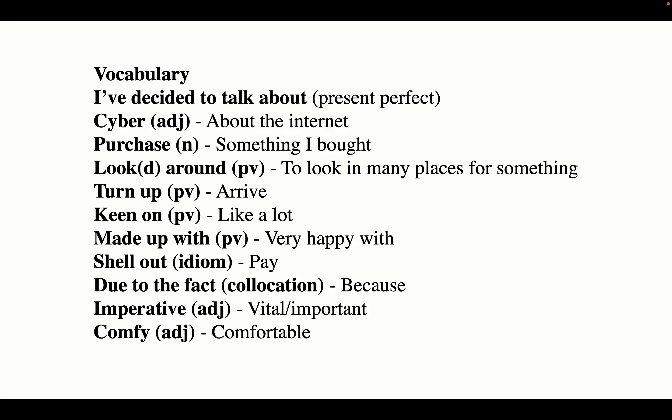This is the vocabulary that I used in my answer. I've decided to talk about — this is showing the present perfect tense, and it's a good way to start your Part 2 answer and to show the examiner that you can use lots of different verb tenses. 'Cyber' is an adjective and is about the internet. You could have 'Cyber Monday' or 'cyber stalker' — when we put cyber in front of something, it basically means it's on the internet.